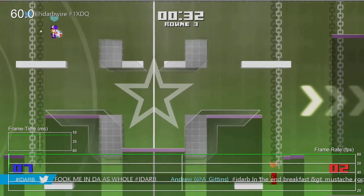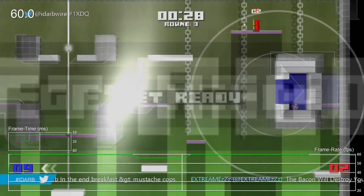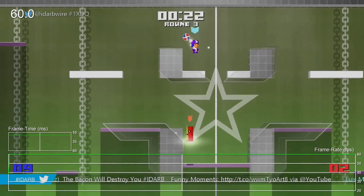We did at least manage to get in a round of iDARB running at its full 60 frames per second. The simple visuals are actually a great match for the streaming, though any additional input latency, however small it may be, does kind of put you at a disadvantage.